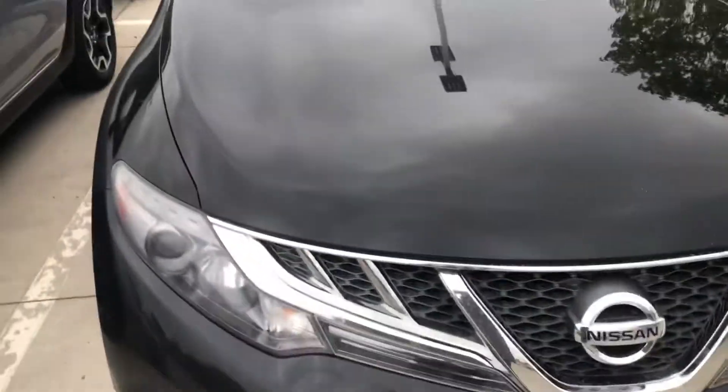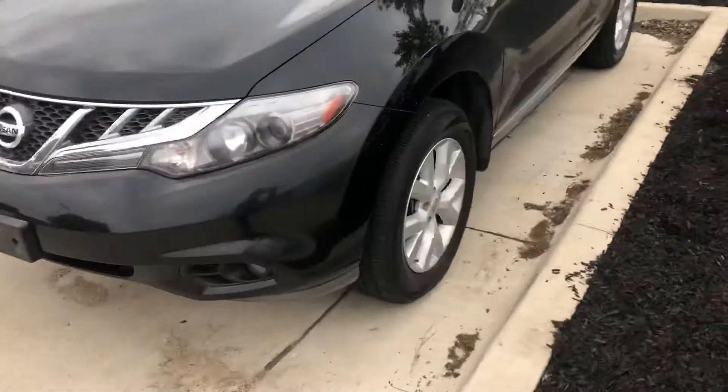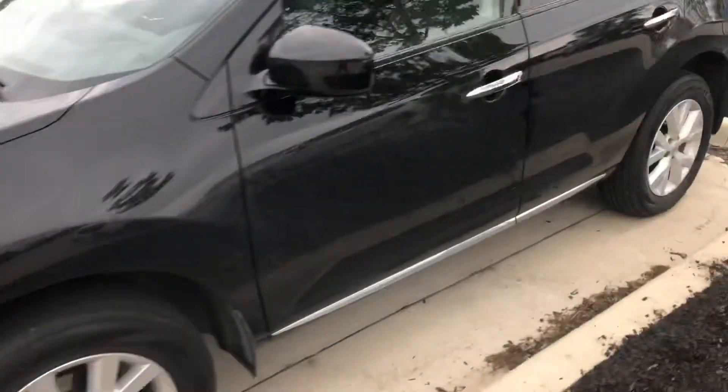Hi Joe, it's Anthony from Dave Wright, just showing you our 2011 Murano. It's black this time, just like the one you currently own. Now it hasn't been through detail yet, as you can kind of tell, but it's still in great shape.